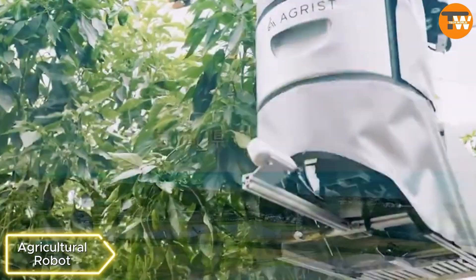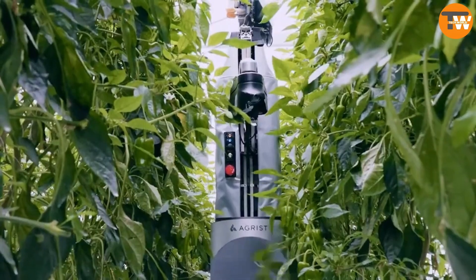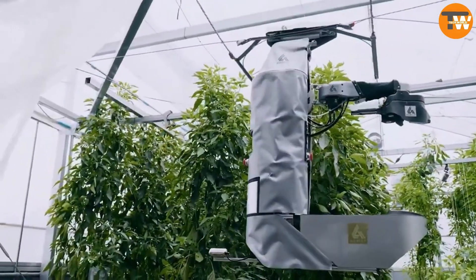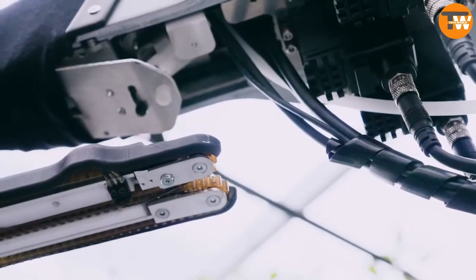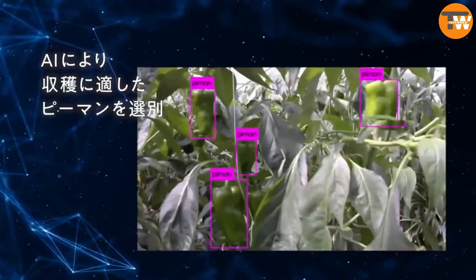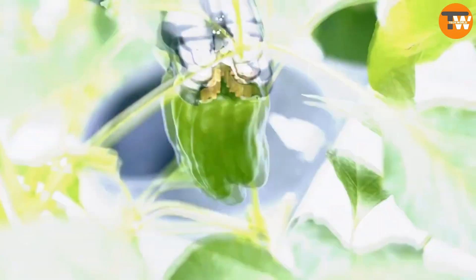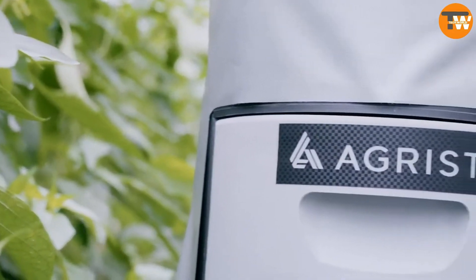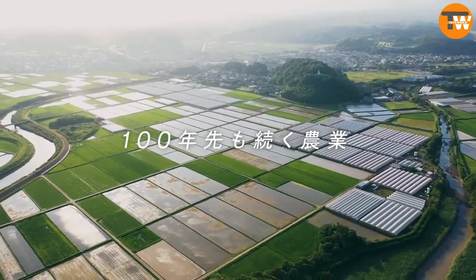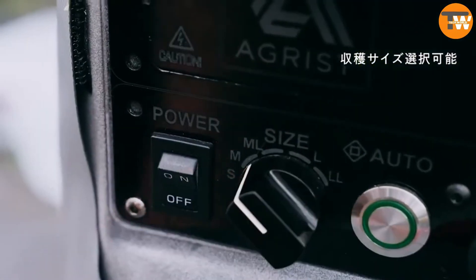Agrist Harvesting Robot: Back in 2016, Japan's Agriculture Ministry planned to replace retiring farmers with robots. Fast forward to 2023, and Agrist's harvesting robot made an appearance at the CES trade show. This robot can pick peppers with extreme precision, even handling leaves without any trouble. It uses cameras and a special AI to move and pick the peppers, can predict the right time for harvest, check how ripe the peppers are, and estimate how many days until they're ready. Surprisingly, it's priced at less than $10,000 — much cheaper than most similar robots that usually cost six to seven times more.